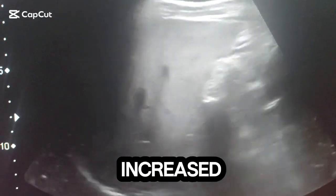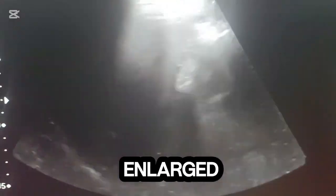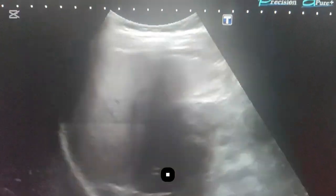Ultrasound of the liver reveals increased echogenicity, consistent with fatty liver hepatic steatosis. The liver size is mildly enlarged. The gallbladder is normal — no stone or sludge is seen.